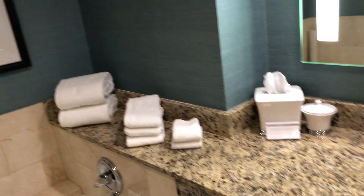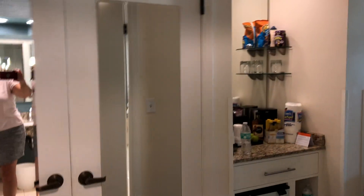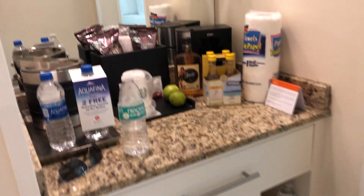Once again, the Hyatt — the Hyatt Regency Indian Wells, California, in the desert. The room is nice. It's nicely refurbished, recently. I don't know how long, but it's in good condition.